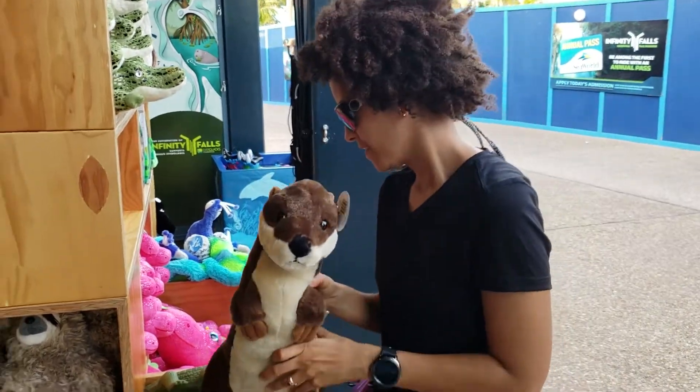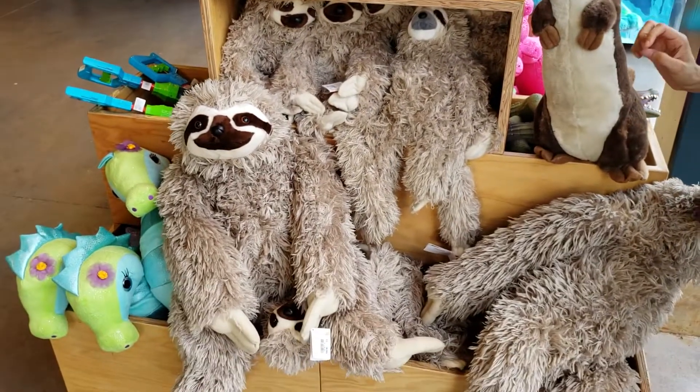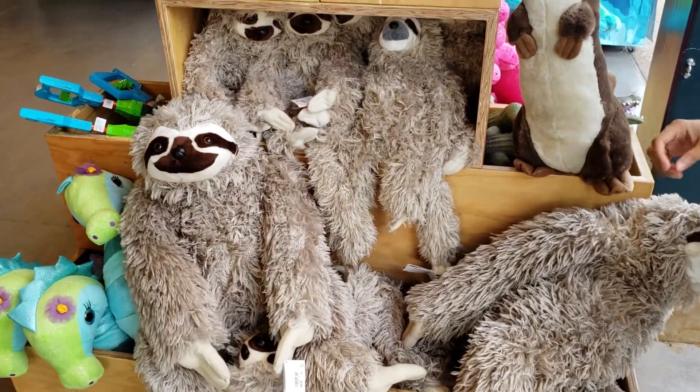Yeah, and with the sloths too. But don't be too slow about it! We had another fun, productive day at SeaWorld. We hope you liked it. Be sure to like and subscribe. We'll see you again real soon.